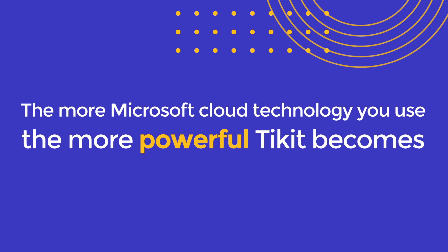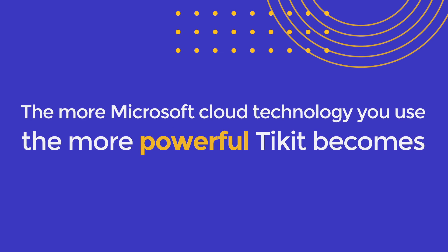The more Microsoft Cloud technology you use, the more powerful Ticket becomes – for everyone.